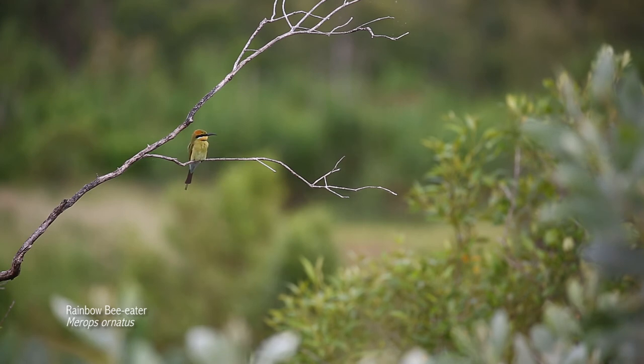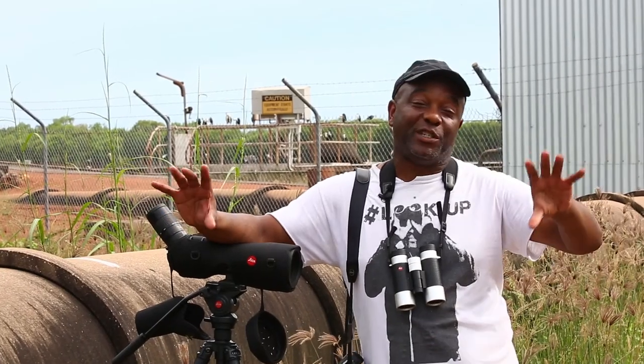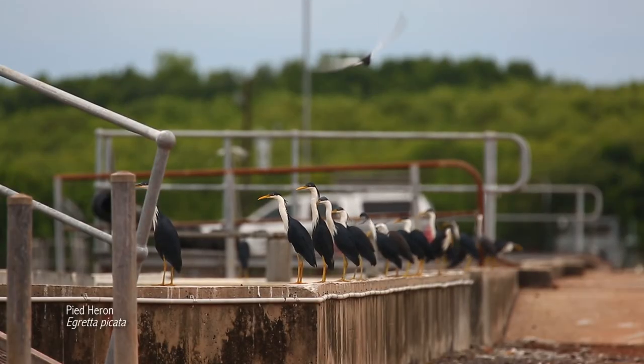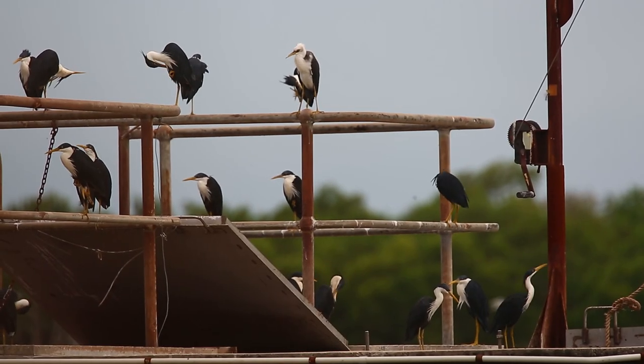Sewage farms are amongst my favourite urban birding sites. Often they're on the edge of town, like this one. Bear in mind that you might need to get a permit to visit your local one. Here there's a lot of activity — on my shoulder and behind me on the structure are some pied herons.